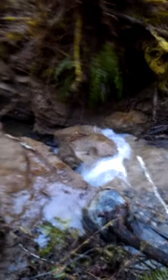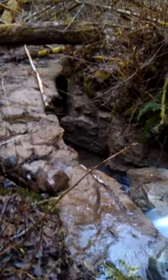One of the favorite spots — it's beautiful. It goes down in there, feeds into the other creek.